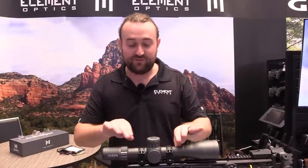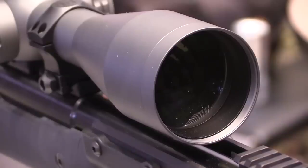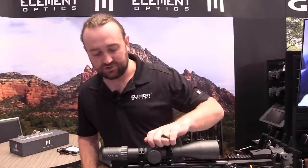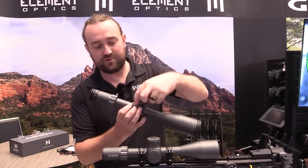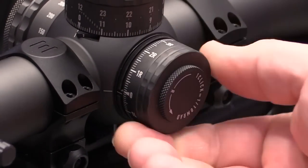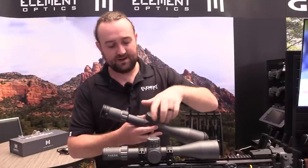We've got a 34mm tube, 56mm objective, and very chunky turrets. The reason for this is we wanted to get 12 mils per revolution but still keep a nice click spacing, which gives you that firm click feel that a lot of precision rifle and long-range shooters are asking for. We have an exposed elevation turret and a capped windage turret, but we're also including a thread protector ring with the scope which protects the threads around the windage when you're shooting with it exposed.